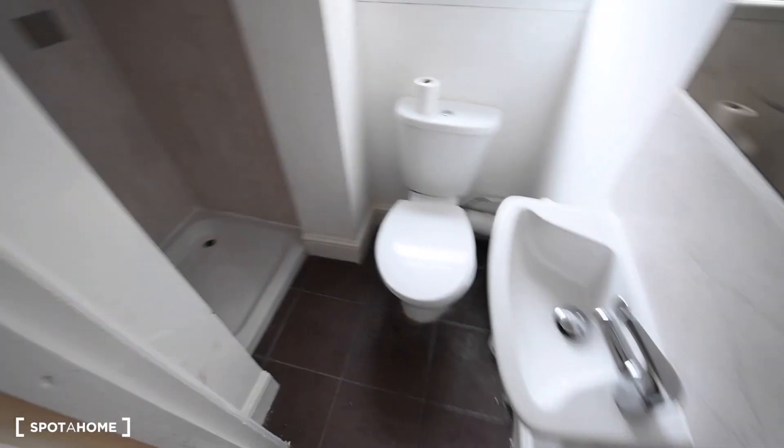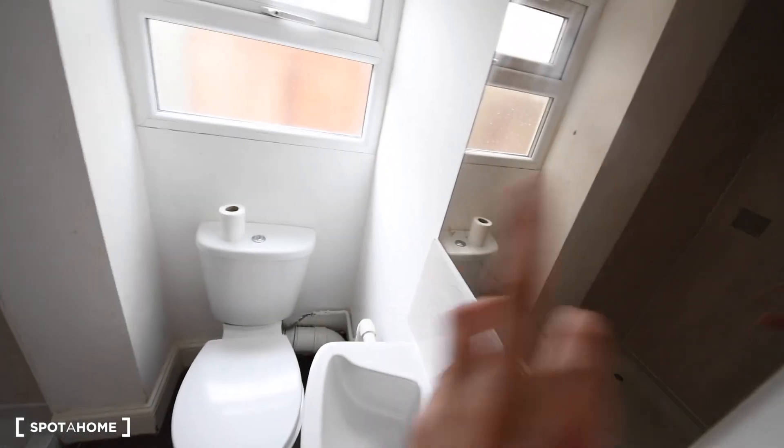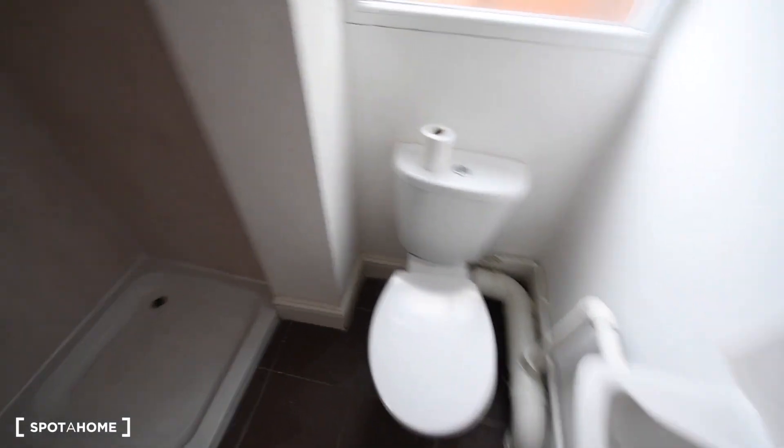Here we have a small bathroom. We have the basin with a mirror, the toilet, and here a shower.